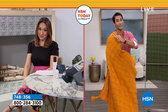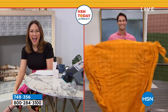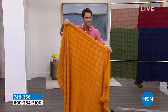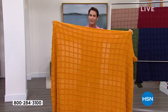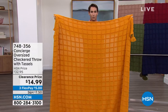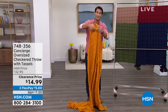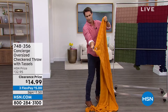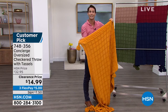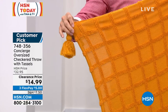Here at HSN, it's three of my favorite C's: it's clearance, it's customer pick, and it's comfort. Today's a great opportunity to pick up this throw from Concierge Collection — our proprietary brand of high-end bedding and home here at HSN. It is that cotton blend that is super soft. Not only are you getting that comfort, but look at the size — approximately five feet by six feet. You're getting beautiful, stylish, fun tassels on the end, and that raised texture. So not only is it comfort, but it's decor as well.